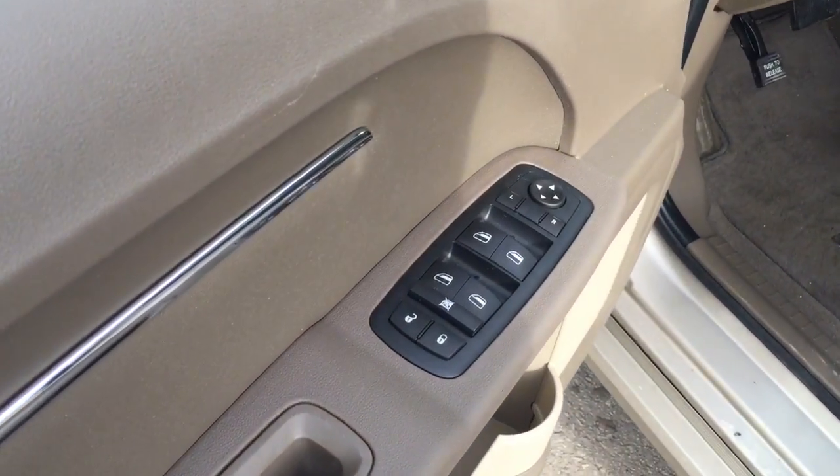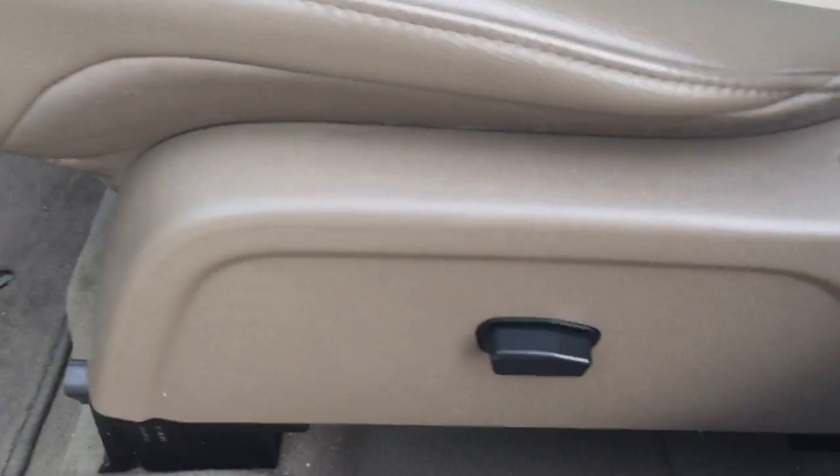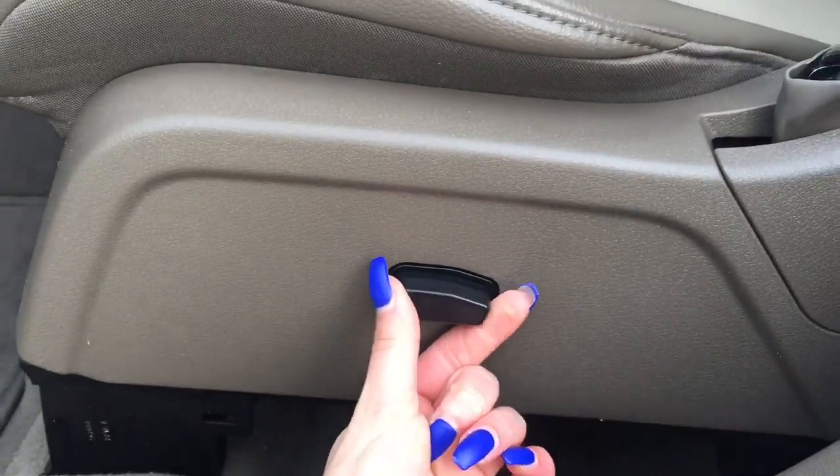The driver's side door has power locks, windows, and mirrors, along with storage space with room for a beverage. Shifting over, you've got a power-operated driver's seat.